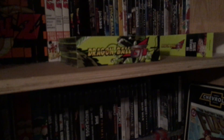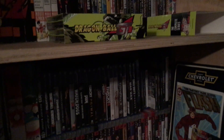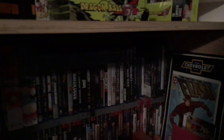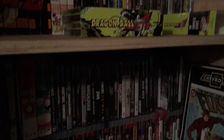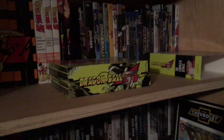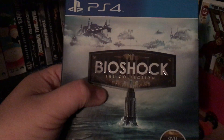What is up guys? It is Zombie here. Welcome back to Cover Art of the Week. When we last left off, we took a little break and we did Pokemon Ultra Sun, and now we are doing the BioShock Month Finale, which is BioShock The Collection.